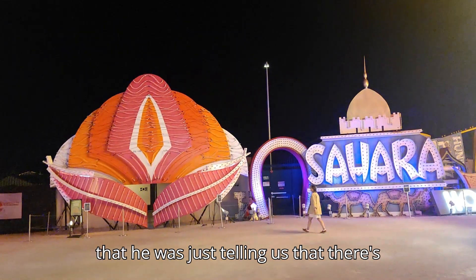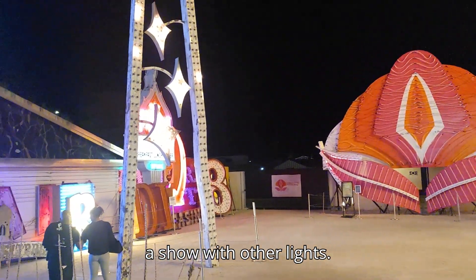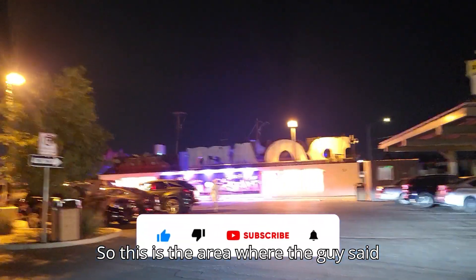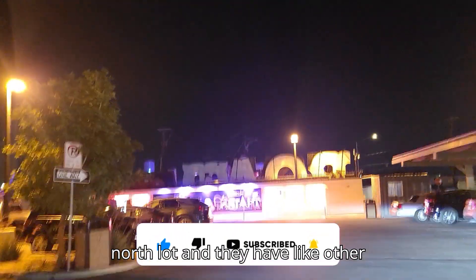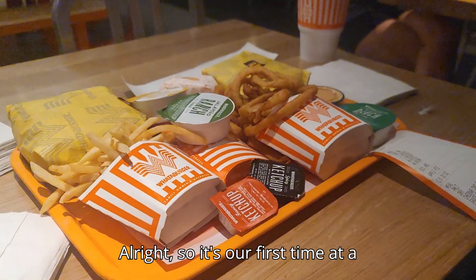So this is the main loop, but he was just telling us that there's an add-on where it's like a show with other lights. This is the north lot — they have more signs and they do a show too.